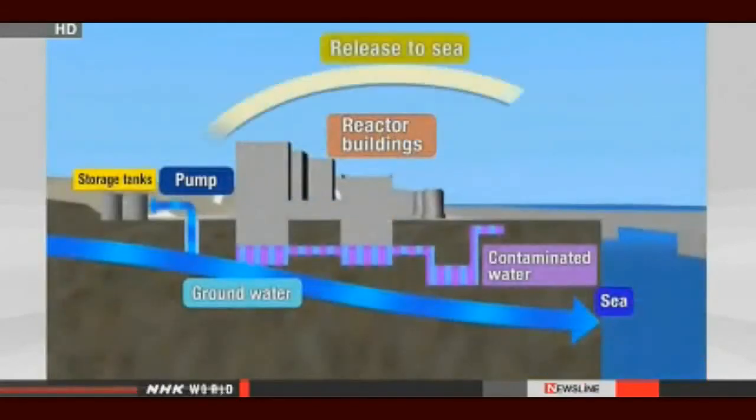It will take about a month for private organizations to test the water's radiation levels. If the water meets safety standards set by the government and TEPCO, it will be released into the Pacific Ocean. Currently, the amount of contaminated water accumulating at the plant increases by about 400 tons every day.